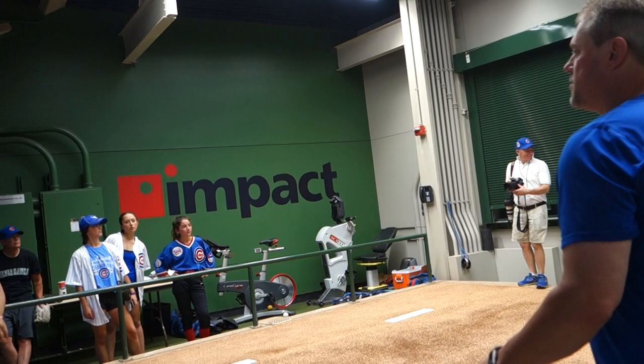Everybody go over there? We'll walk over, I'll show you the dugout and then we'll call it a wrap. Yeah, thank you so much.